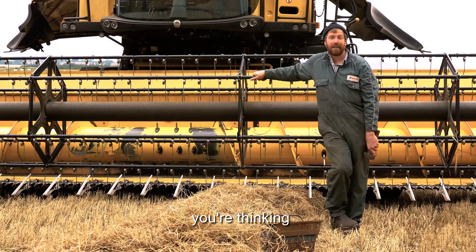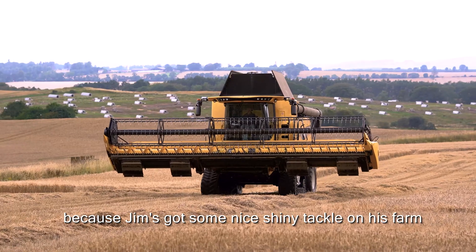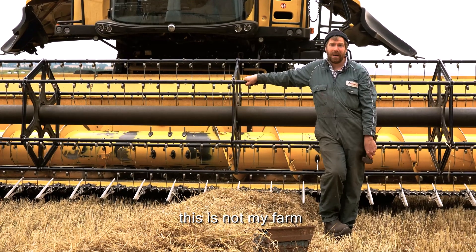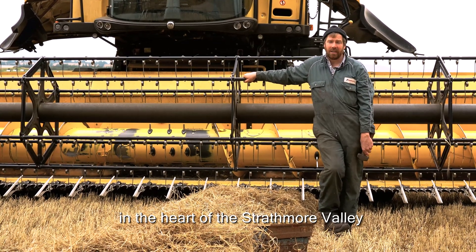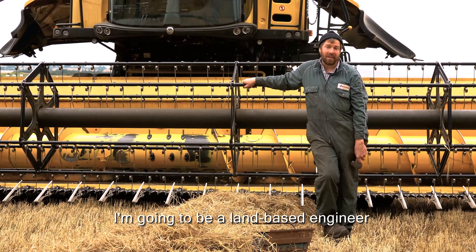Now I know what you're thinking — comedy must be paying because Jim's got some nice shiny tackle on his farm. But sadly for me, this is not my farm nor my combine. For today we're at the Main to Glam's in the heart of the Strathmore Valley, and today I'm glad to say I'm going to be a land-based engineer.